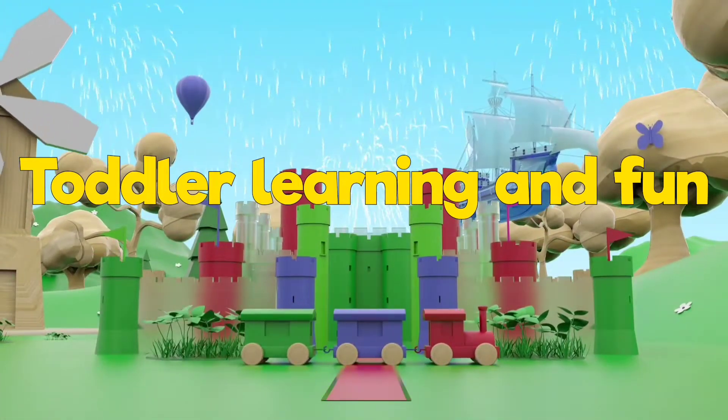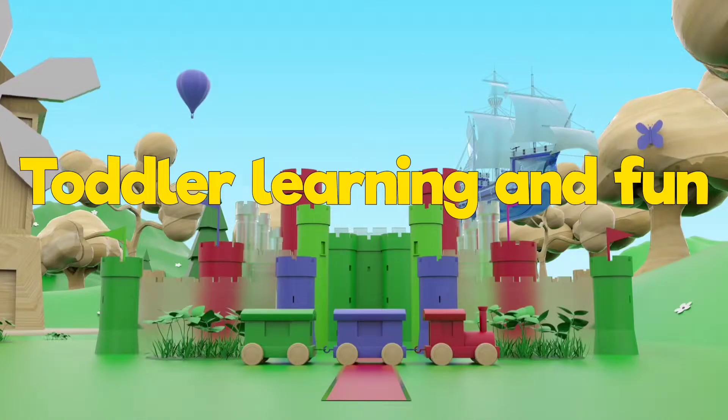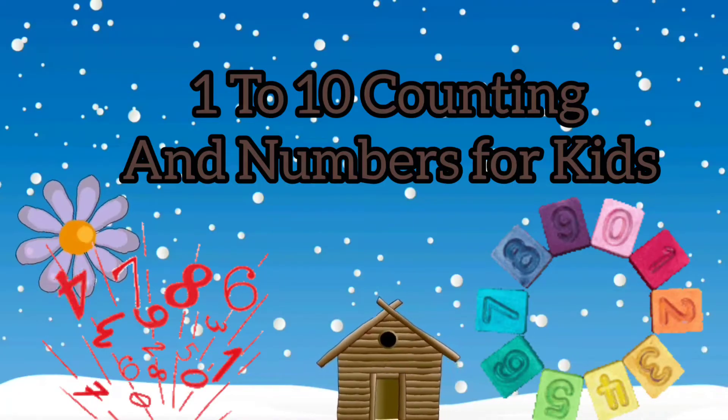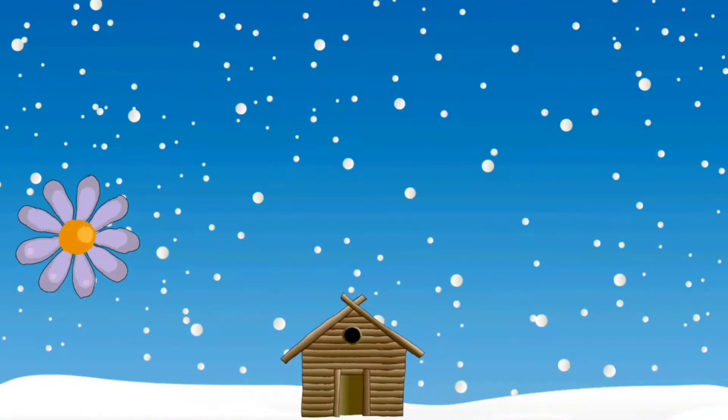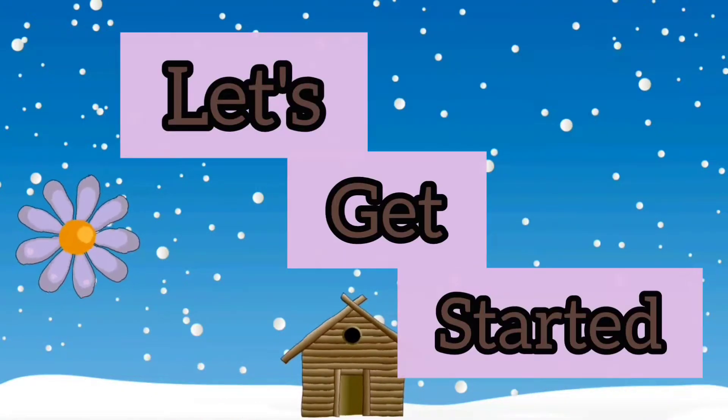Toadler Learning and Fun. Hello Kids, how are you? Today we are going to learn 1 to 10 counting and numbers for kids. Let's get started.